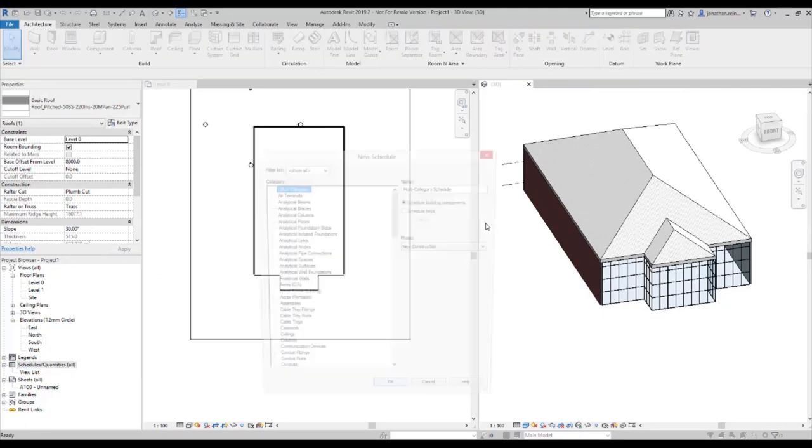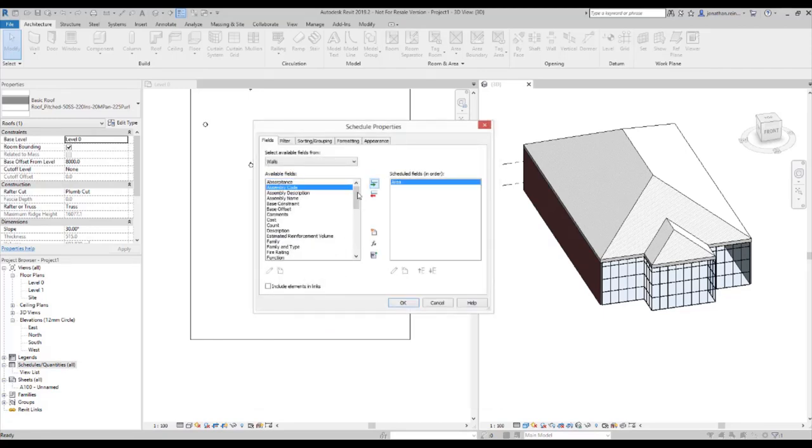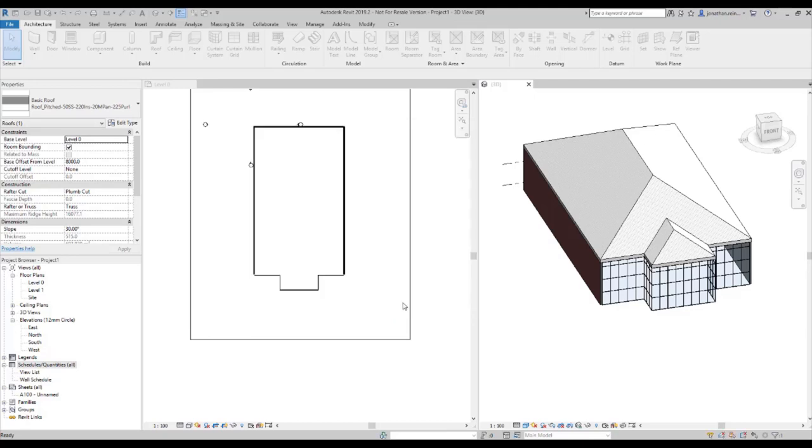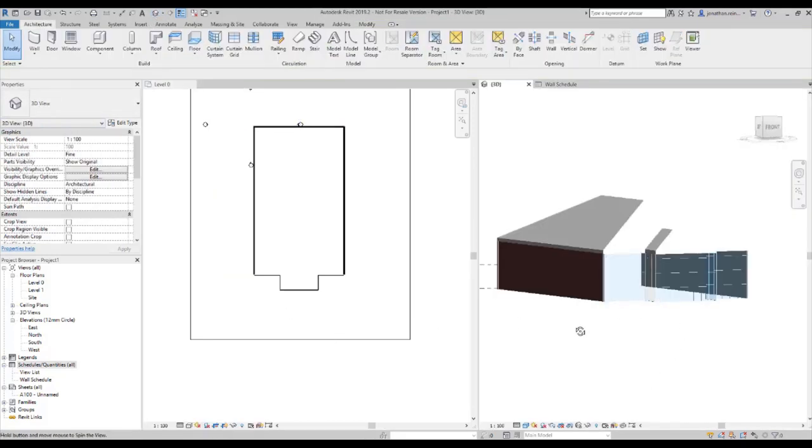Now I can create a schedule to show the purpose of all that intelligent information I just placed. Going to create a wall schedule — I want to include area, fire rating, and cost per square meter. I want to name them as Family and Type so you can categorize them. This simple schedule can be placed on a sheet or used for analytical purposes, and you can see all the fire ratings and cost rates I inputted. You can imagine how much further this level of detail can go.